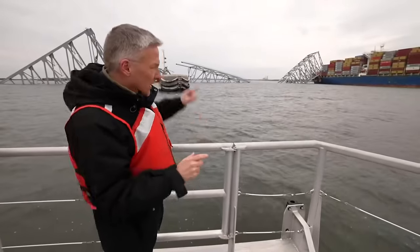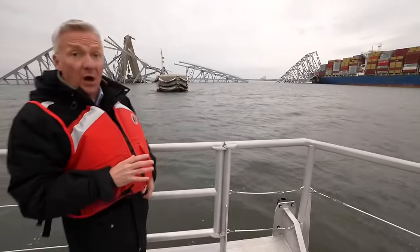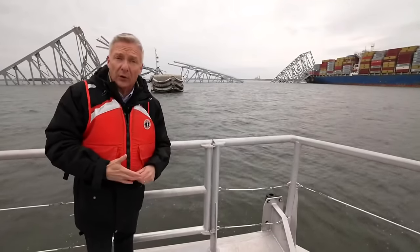But it's not just above water — it's below water too. All of that twisted bridge metal underwater is razor sharp, posing a potentially lethal threat to ships and the divers working underwater.